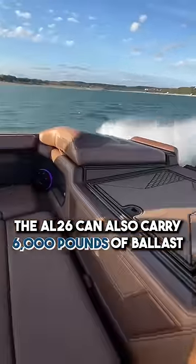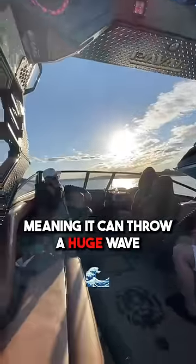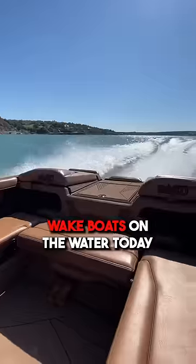The AL-26 can also carry 6,000 pounds of ballast, meaning it can throw a huge wave. Easily one of the coolest wakeboats on the water today.